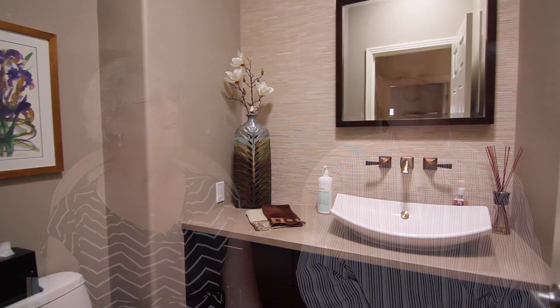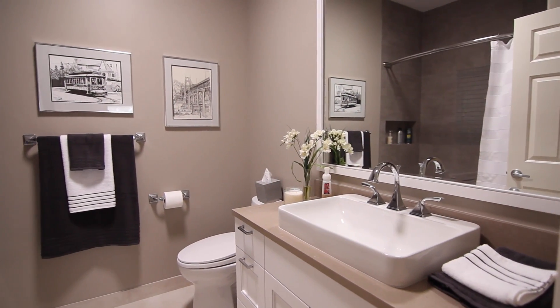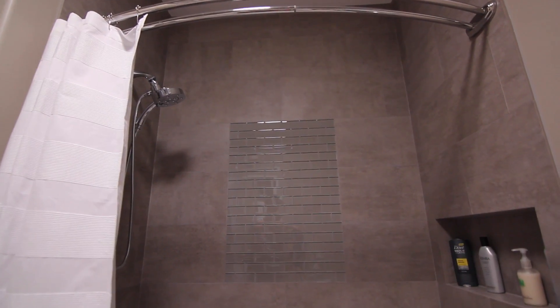In the two bathrooms, we put solar tubes from the ceiling up through the roof. So we are consistently walking by the two bathrooms trying to turn the lights out — and there are no lights to turn out. It's all natural light. We essentially took existing spaces and updated them with modern conveniences, modern fixtures, and modern building science.